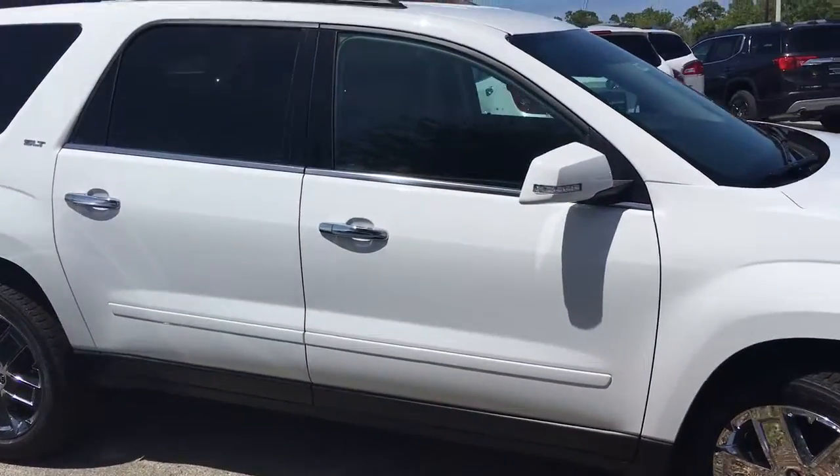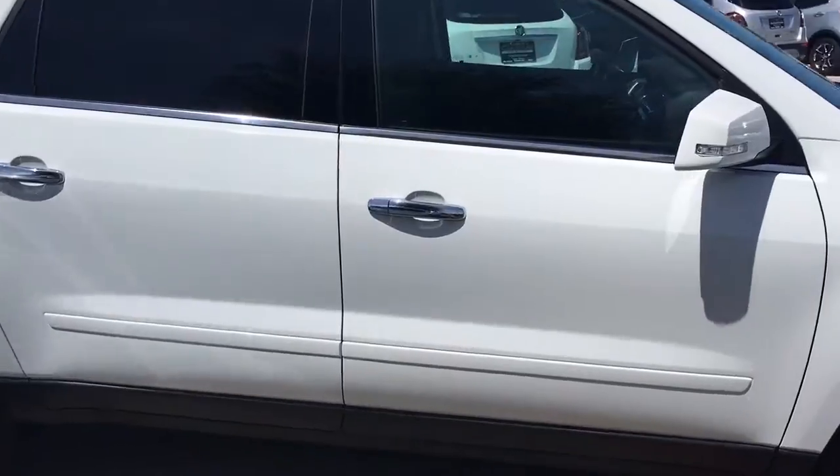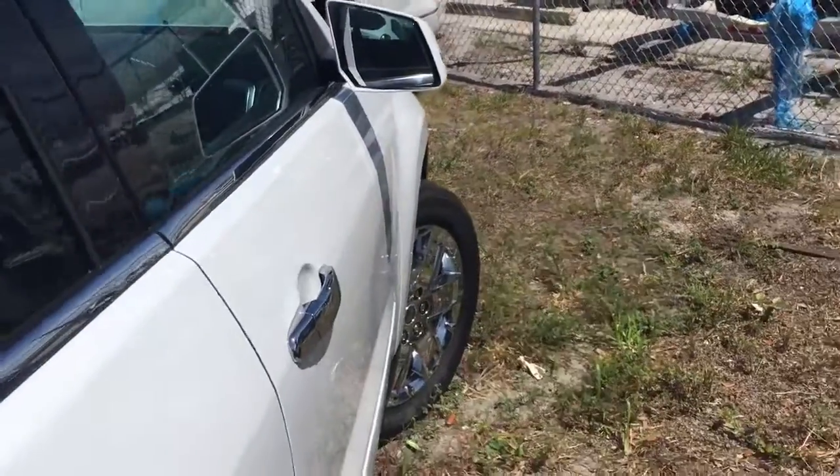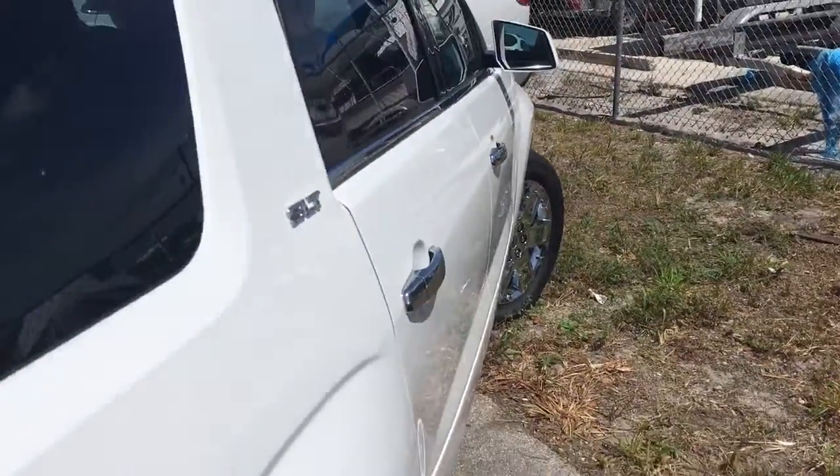This vehicle does come equipped with remote start. Start your vehicle remotely up to 200 feet away with the key fob, or anywhere you have cell phone service with the free Remote Link app.